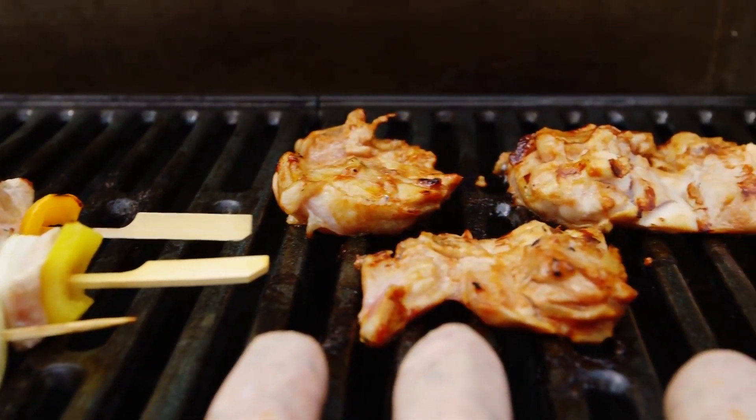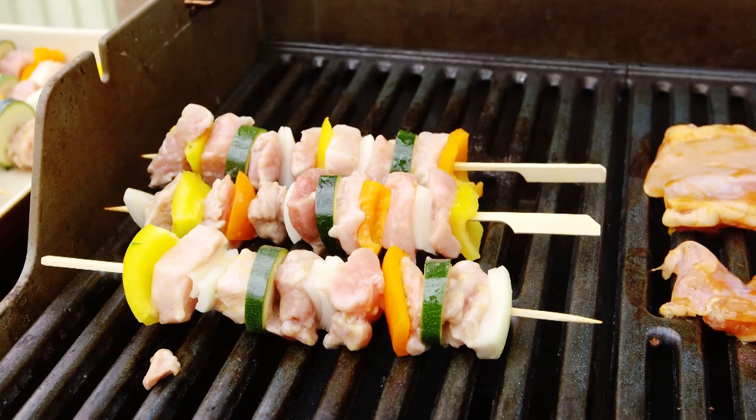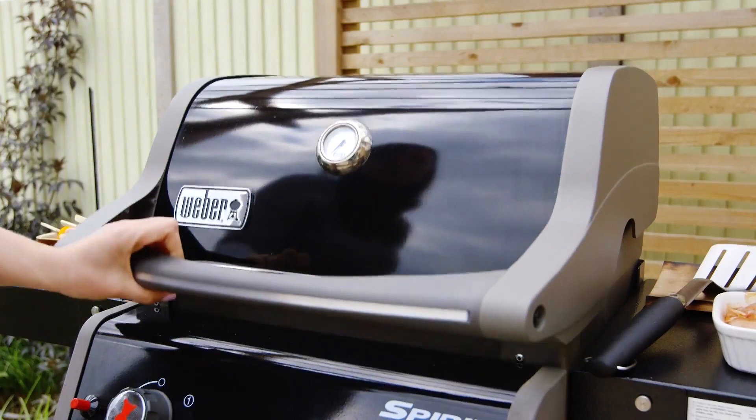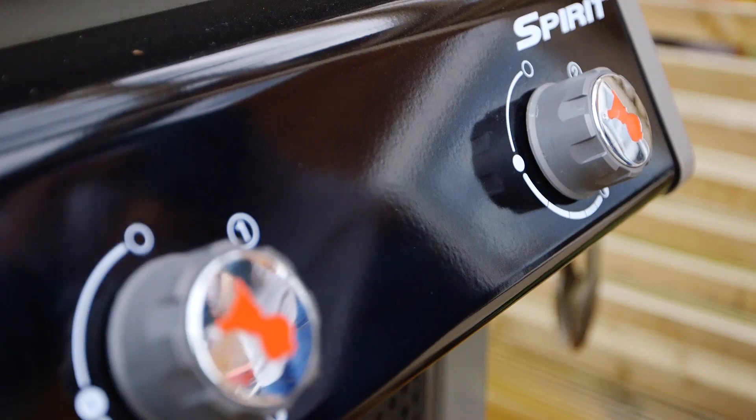If you're more serious about your outdoor cooking, then roasting food on a barbecue is a great idea. You'll need to choose a model that has a tight-fitting hood, but make sure you check carefully, as some lids are only there to keep the grill covered when it's not in use.